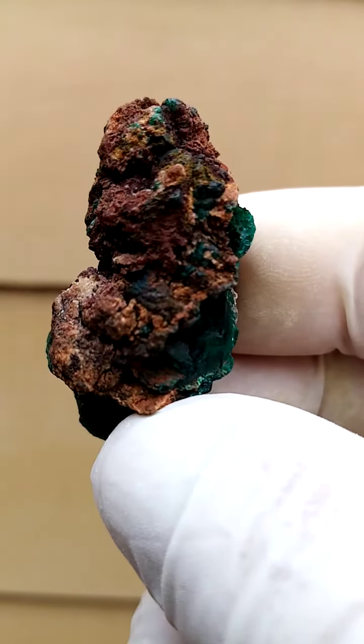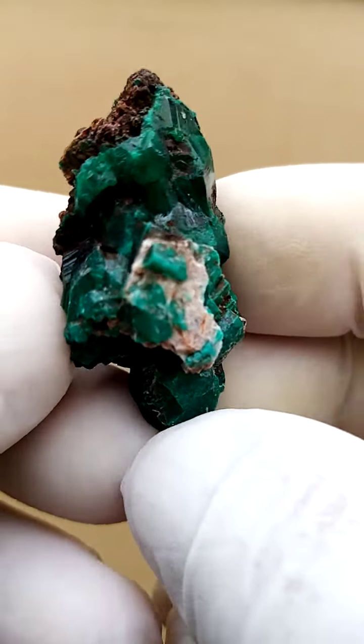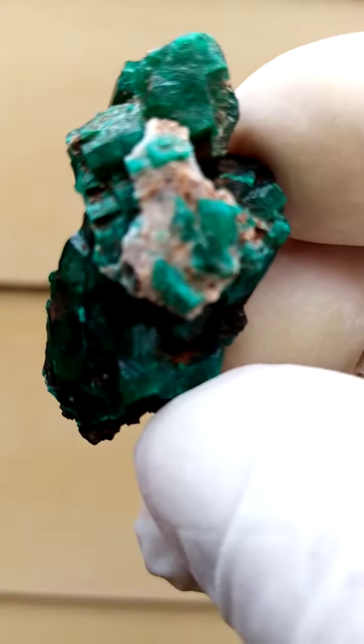Intense dark green — this is the other way around, with a little bit of matrix on this section. The white material could possibly be some quartz. Let's have a closer look at that.